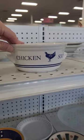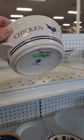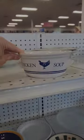Next I found this little chicken soup mug. I thought this would be perfect for fall, and this one was actually only 75 cents, so a much better find.